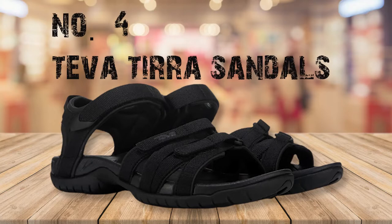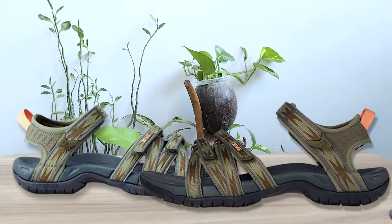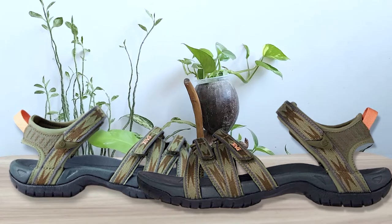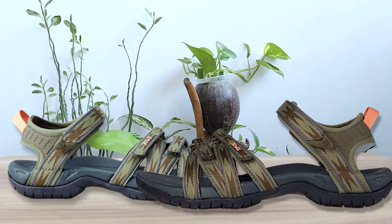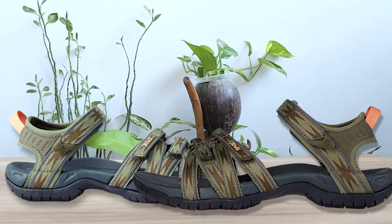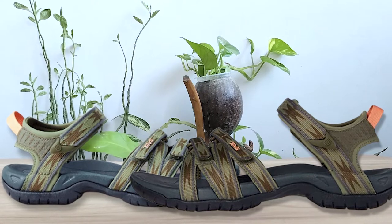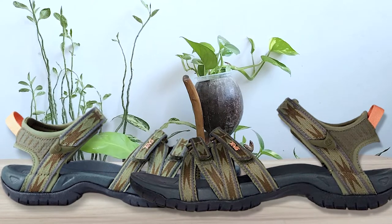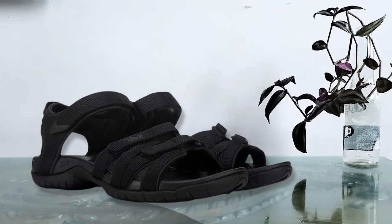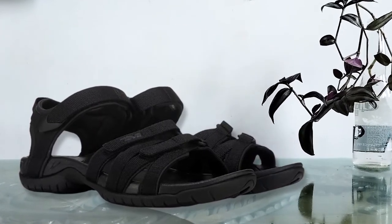Number 4: Teva Tira Sandals. These water sandals are incredibly lightweight with a cross-light foam construction that is incredibly soft and comfortable. Three different straps allow adjustment to the front and around the ankle, providing an excellent secure fit. They are ideal as adventure sandals for water sports activities, and the Teva Tira sandals also look good enough for everyday wear.